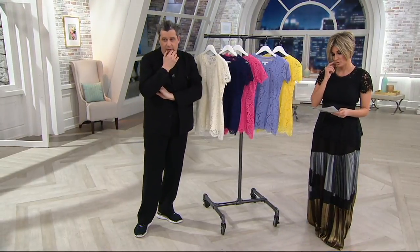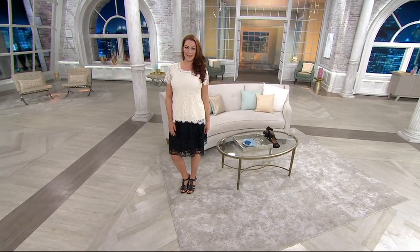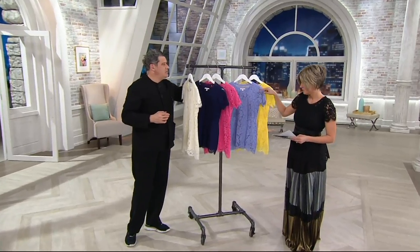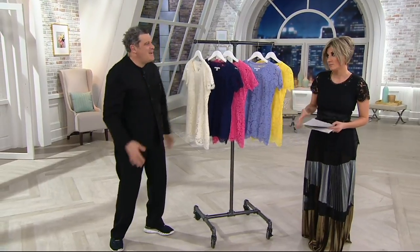A reminder, since we are super busy on the phone lines, that these are completely care-for at home. And in these colors: cream, navy, hot pink, powder blue, citron, and black.